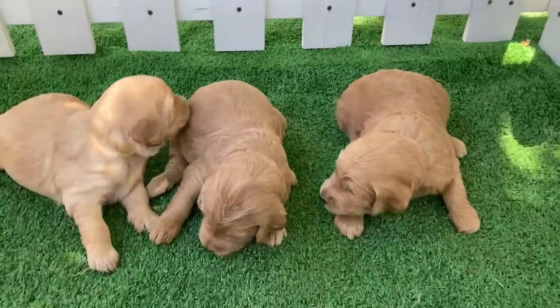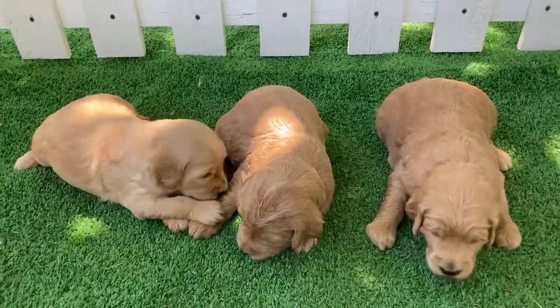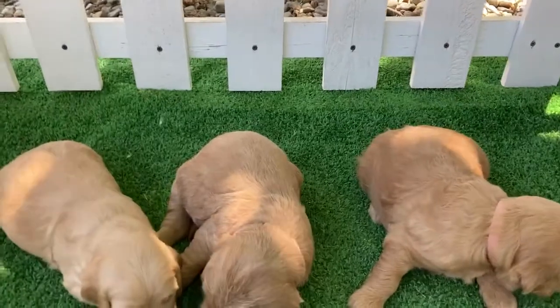All of the girls seem like they're gonna have more of a wavy coat texture — not the tight curls of more of a poodle look, but more of a look a little bit more like an F1.